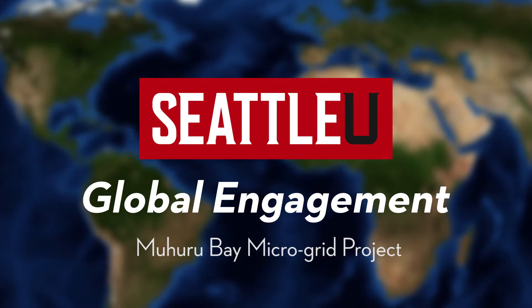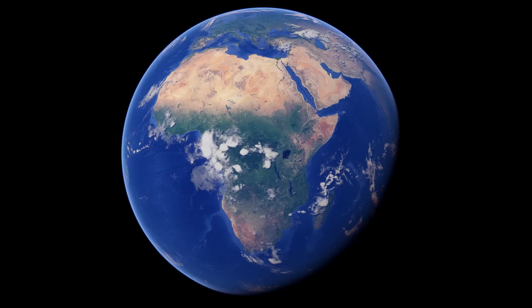The Maru Bay microgrid project is really an energy kiosk, providing power to a rural area in Kenya, specifically Maru Bay.